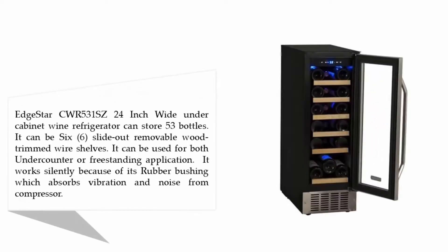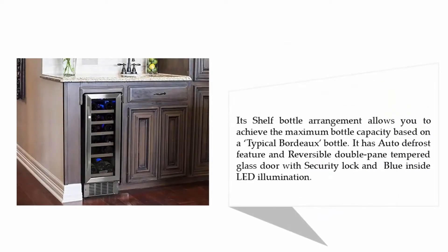The EdgeStar CWR531SE is a 24-inch white under cabinet wine refrigerator that can store 53 bottles. It features six slide-out removable wood-trimmed wire shelves and can be used for both under counter or freestanding applications. It works silently because of its rubber bushing, which absorbs vibration and noise from the compressor.